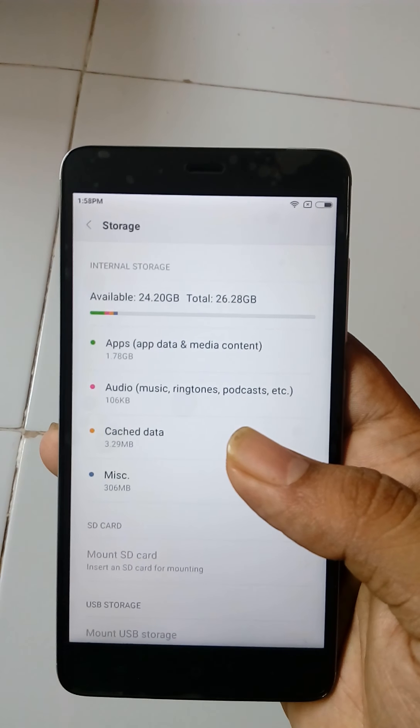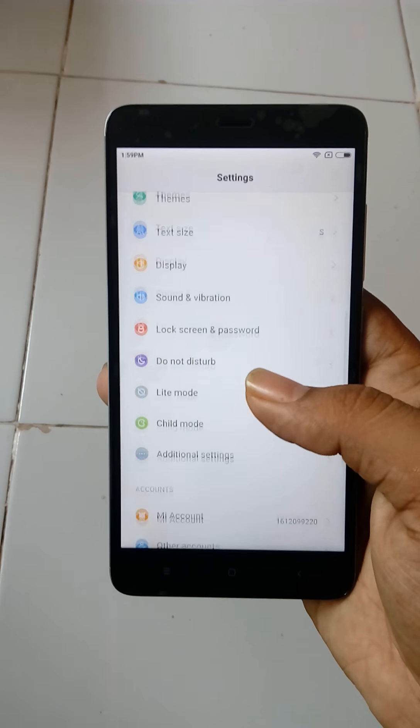We saw the RAM is 3GB. It comes with one nice feature — fingerprint scanning.